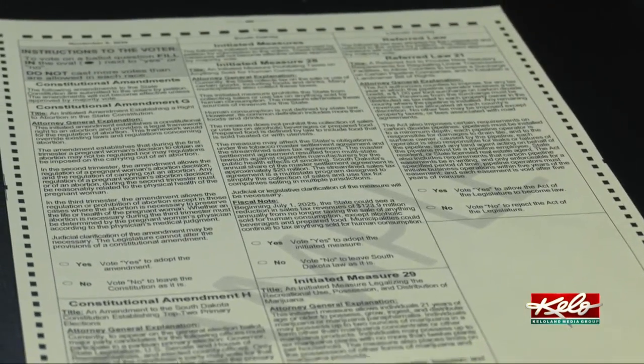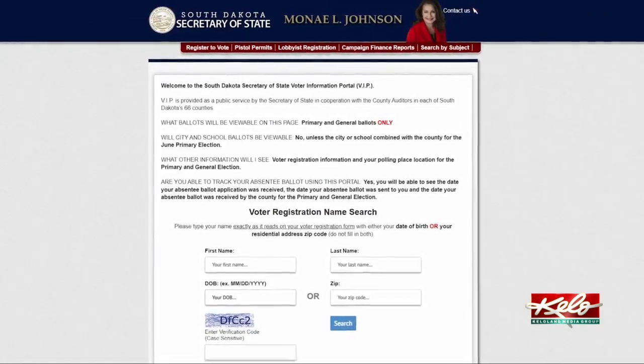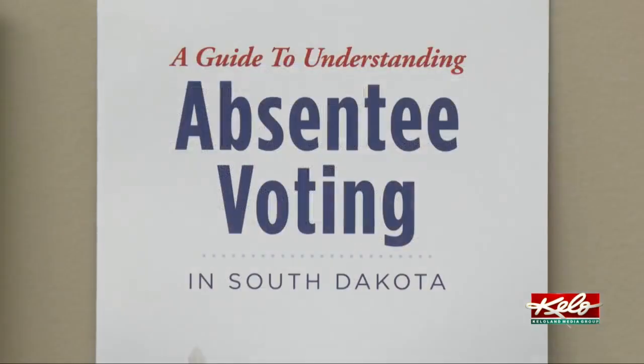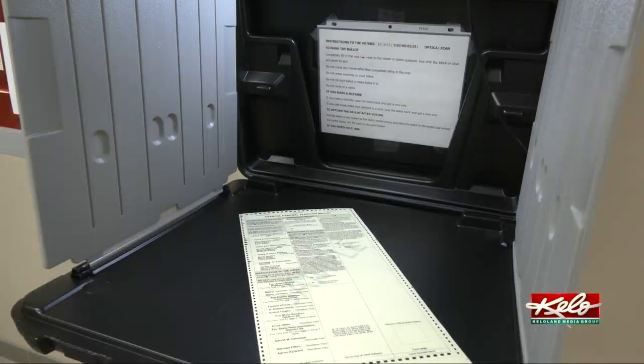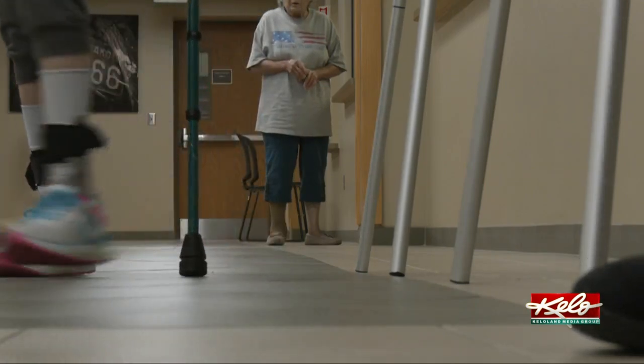We have seven ballot questions on it. However, there is a website to help people prepare. I think the biggest thing would be to go onto the VIP portal, review the sample ballot that's available so you know what you're voting on and know how you want to vote when you get here.